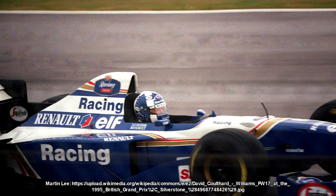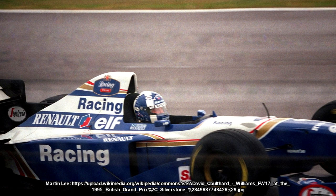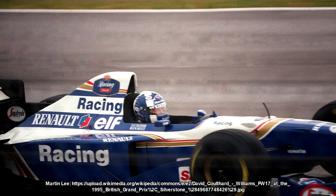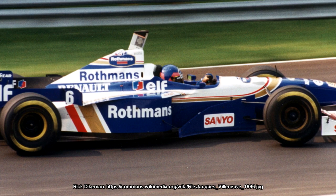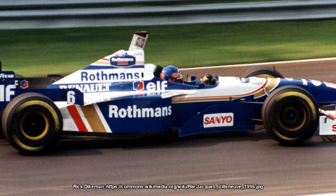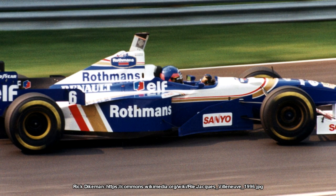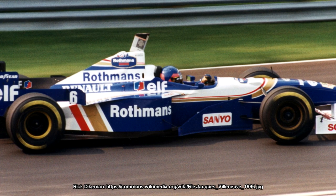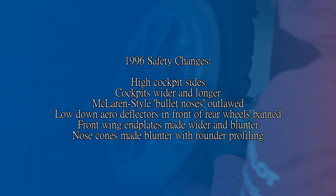This, coupled with the fact that Hill, Coulthard and Williams kept messing it up, meant that Schumacher had an easy run of things in 1995. Going into 1996 they took the best bits of the FW17, left them as they were, and fixed the rest. Pit stop strategy was top of the list of things to sort outside the car, and the new FW18 had to take into account new safety changes for 1996. Aero deflectors in front of the rear wheels were banned, higher cockpits were introduced, cockpits were made wider and longer, and front wing end plates along with nose cones were made blunter.